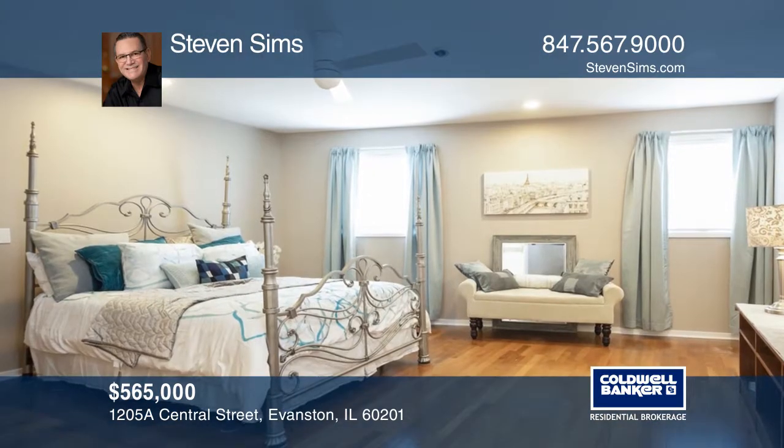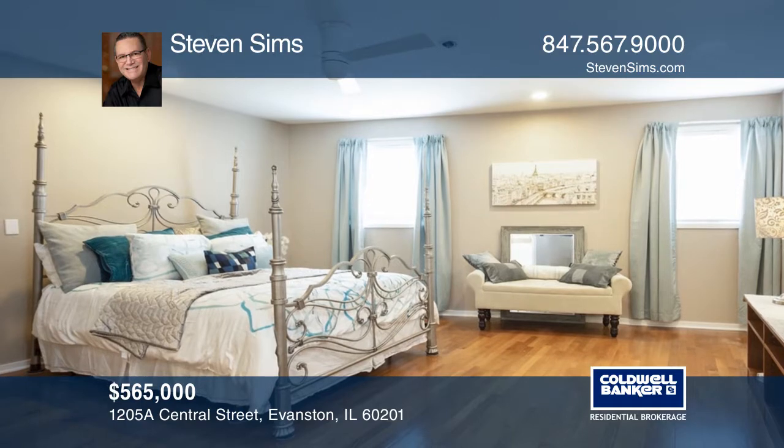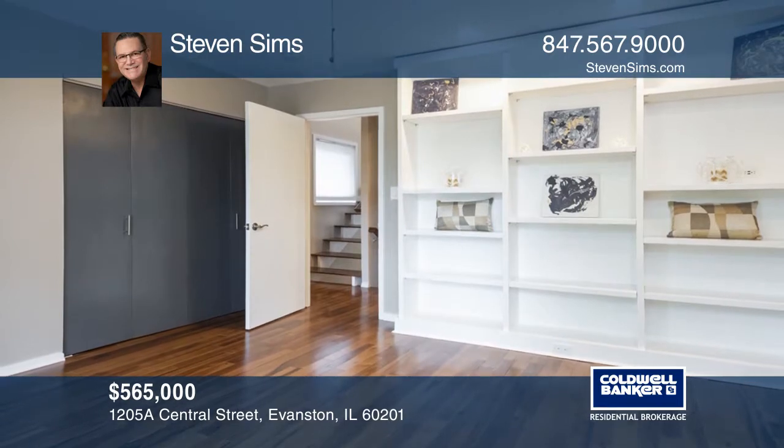Two garage spaces are included. There's a large crawl space on the lower level for storage, and the washer and dryer are included. It also offers built-in cabinetry in the closets.